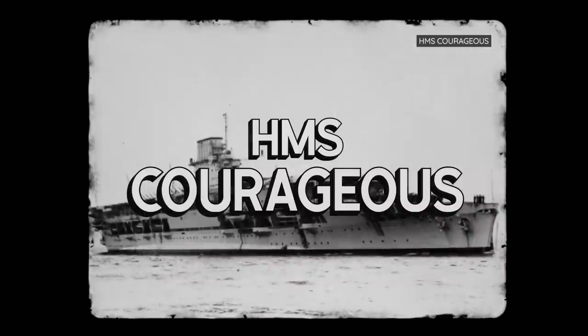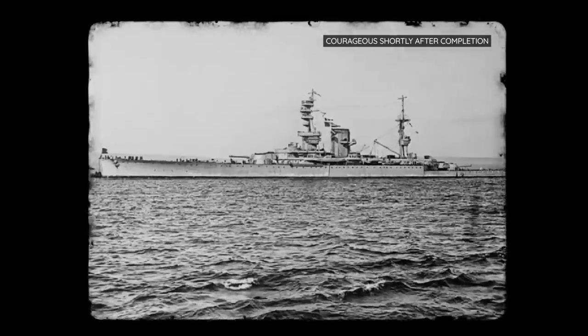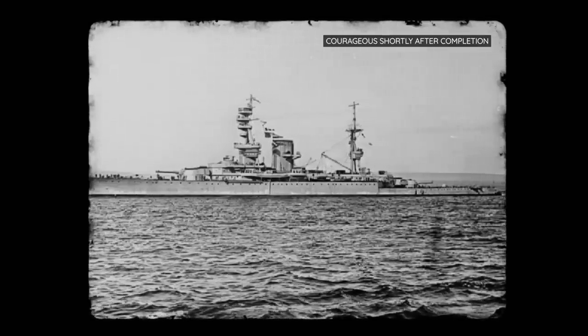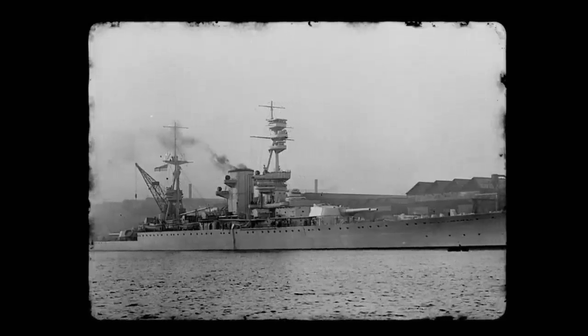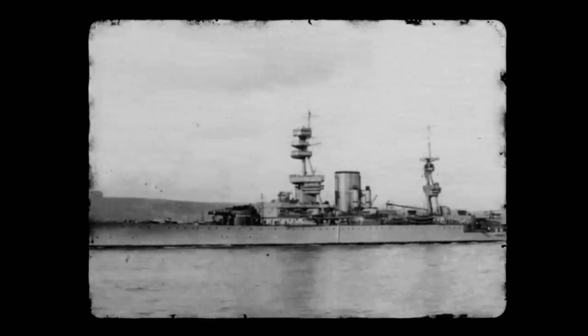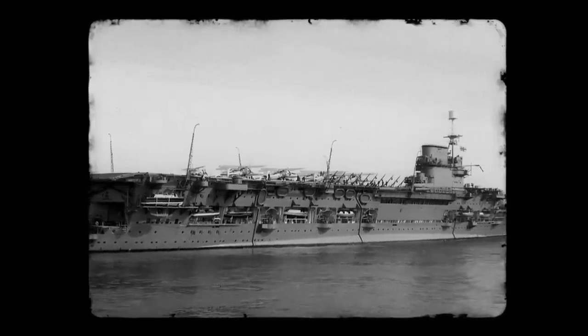The HMS Courageous was the lead ship of the Royal Navy's Courageous-class battle cruisers. First laid down in 1915, she was 234 meters long and displaced 22,922 metric tons at full load. During trials, she proved to be structurally weak, buckling under harsh weather and suffering fuel tank leaks. She still served in the First World War, mainly patrolling the North Seas, albeit with little impact. After signing the Washington Naval Treaty, the Royal Navy had to scrap or convert many of their older battleships and battle cruisers, and HMS Courageous would be converted into an aircraft carrier due to her large hull and high top speed.